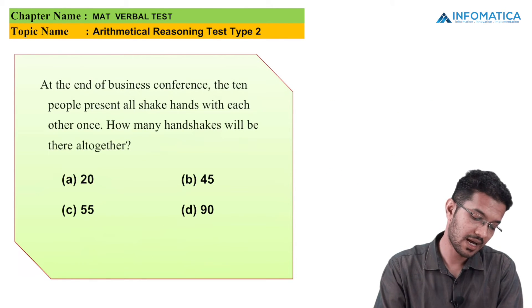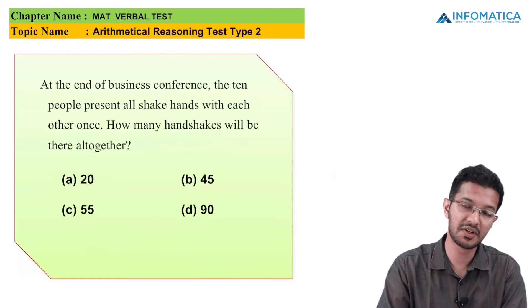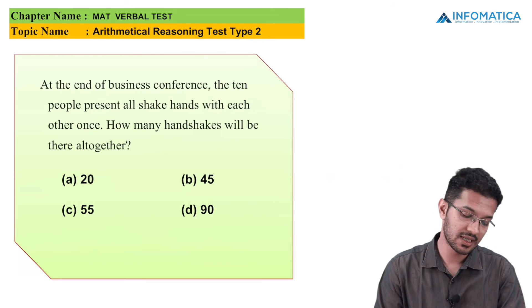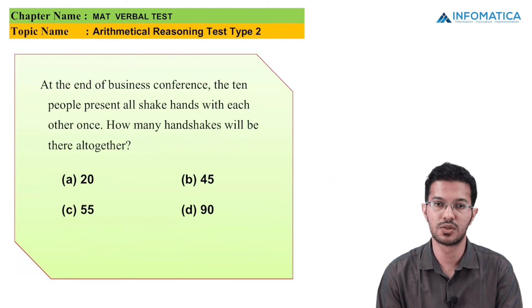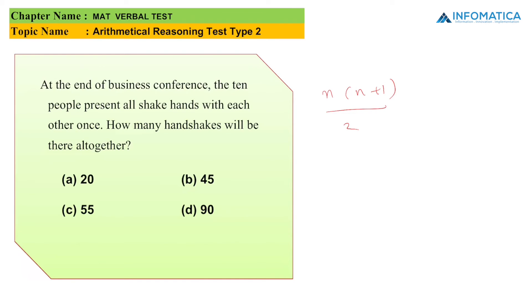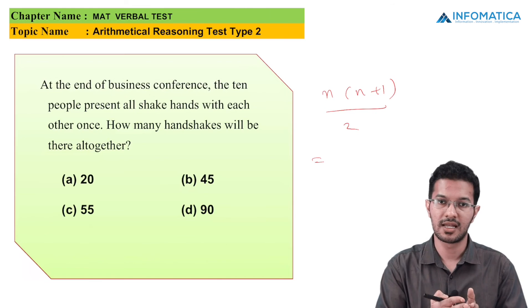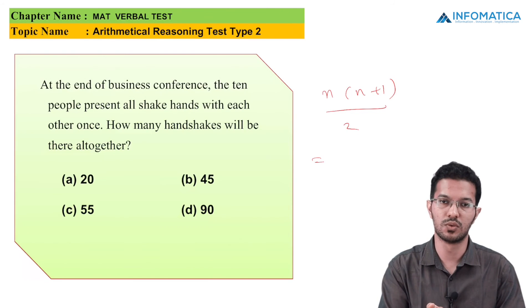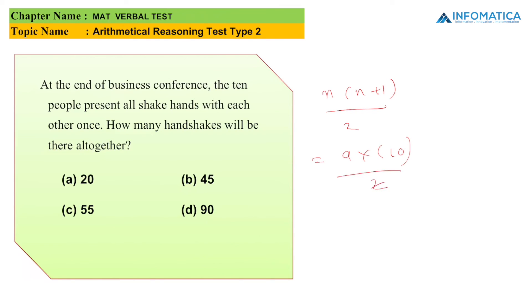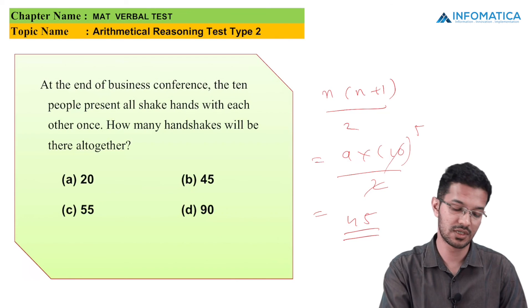At the end of a business conference, the 10 people present all shake hands with each other once. How many handshakes will there be altogether? The options are 20, 45, 55, and 90. We use the formula n(n+1)/2. Taking n as 9, we get 9 multiplied by 10, divided by 2, which gives us 45 handshakes. The answer is option B, which is 45.